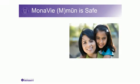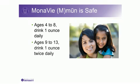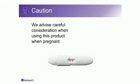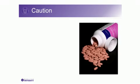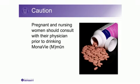Monavie Immune is safe for people ages 4 and up. For ages 4 to 8, drink 1 ounce once daily. For ages 9 to 13, drink 1 ounce twice daily. For ages 14 and up, drink 2 ounces twice daily. We advise careful consideration when using this product when pregnant, as the daily recommended serving of 4 ounces contains 5,000 IU of vitamin A. When pregnant, the daily consumption of vitamin A should not exceed 10,000 IU. Using this product combined with a prenatal supplement may exceed the upper tolerable amount of vitamin A. Pregnant and nursing women should consult with their physician prior to drinking Monavie Immune.